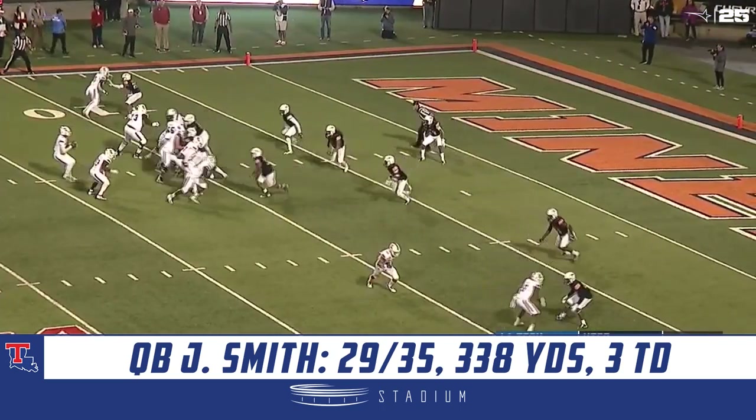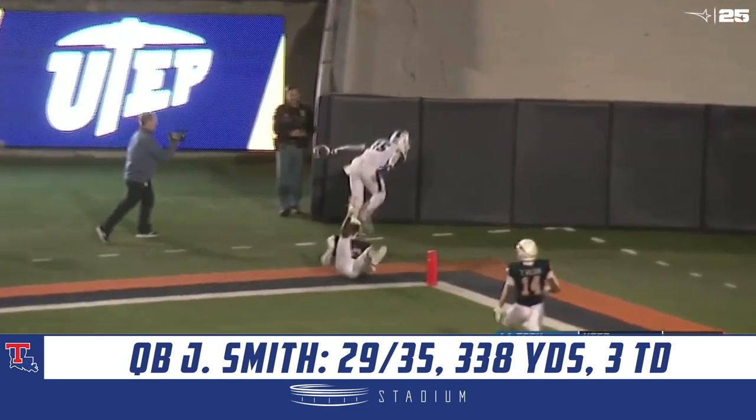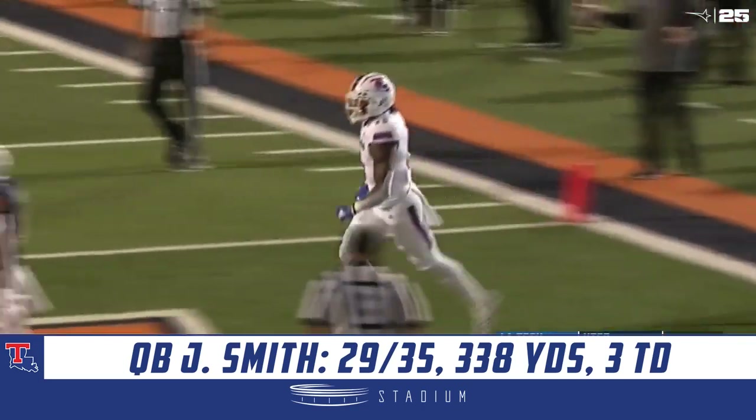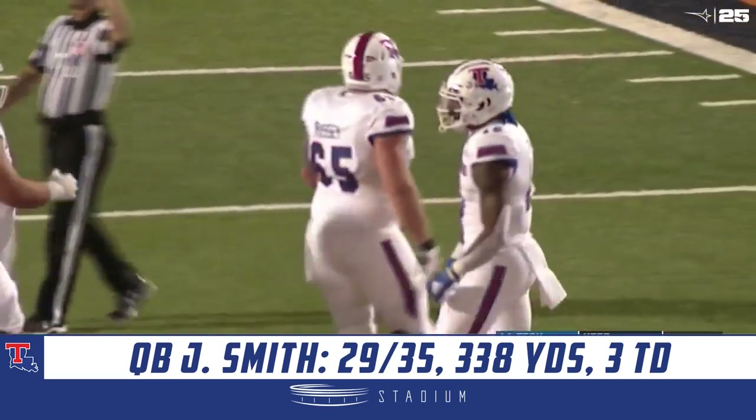Second and goal from the nine. Smith will throw it, looking on the outside, has a man, and it is going to be caught for the touchdown! Malik Stanley able to do the toe tap, and Louisiana Tech gets six.